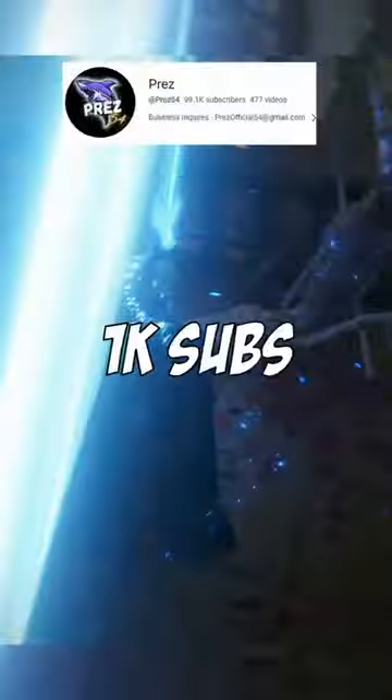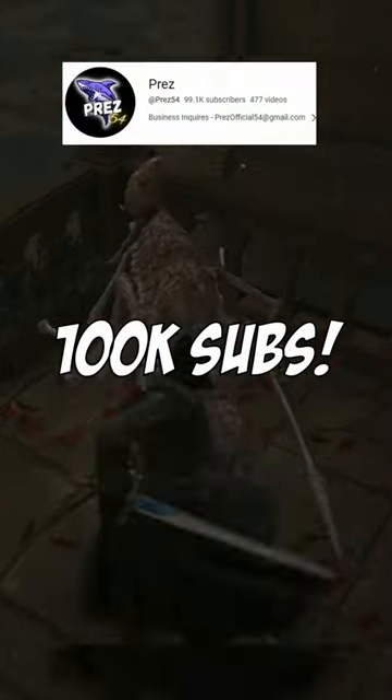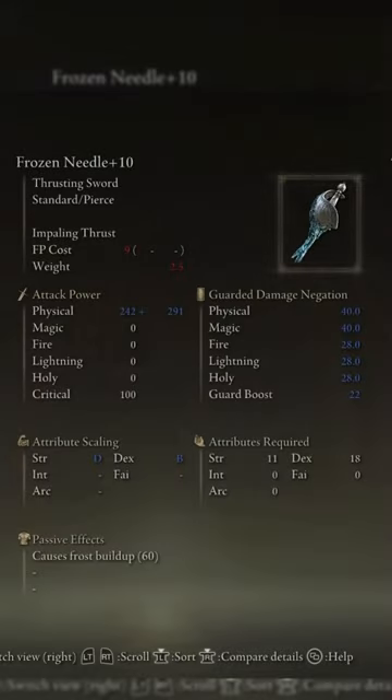I'm going to show you how to find it right now, but first I quickly ask for a like and a sub on this video. I'm less than 1,000 subs away from 100,000 subs on my channel, so if you do like and sub, thank you so much. Anyways, this is the Frozen Needle.